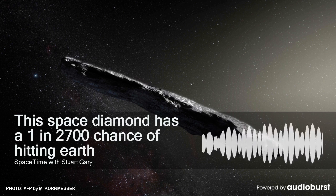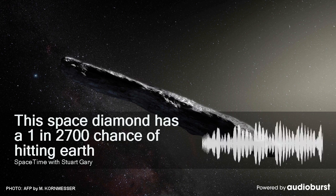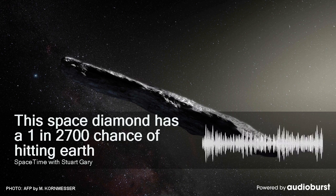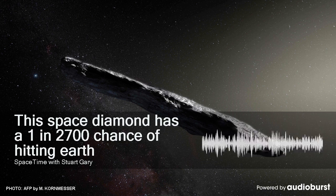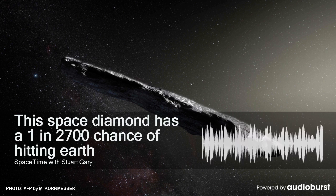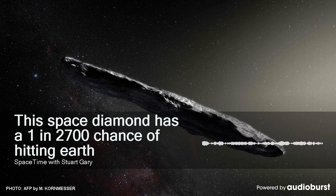The 492-metre-wide space rock currently has one of the highest-known chances of hitting the Earth, with a 1 in 2,700 chance of impacting our planet between 2175 and 2199. On average, an asteroid the size of Bennu can expect to crash into Earth roughly once every 130,000 years or so. If Bennu were to hit the Earth, the resulting impact would be equivalent to 1,200 megatons of TNT.